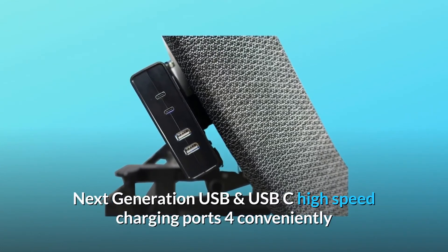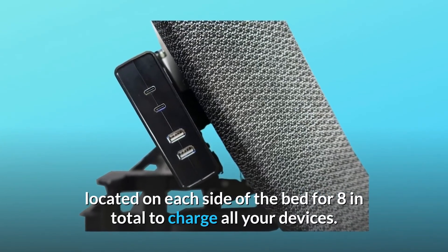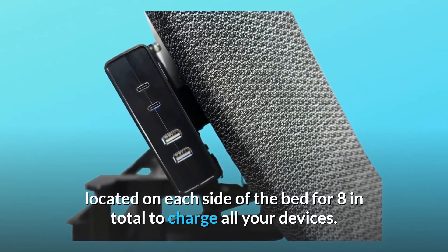Number 8: Next generation USB and USB-C high-speed charging ports — four conveniently located on each side of the bed for eight in total, to charge all your devices.